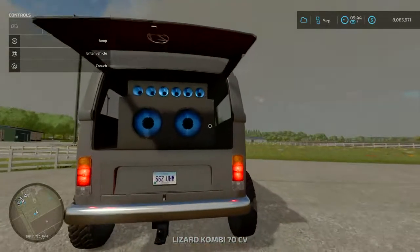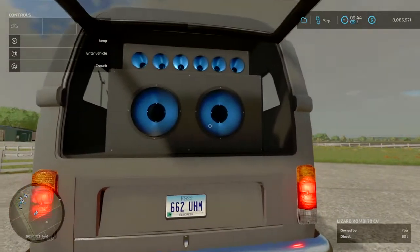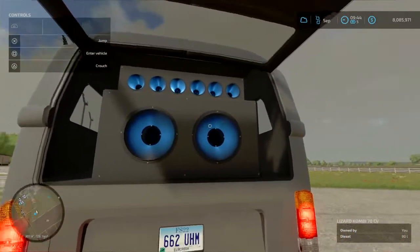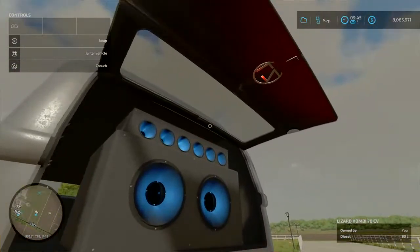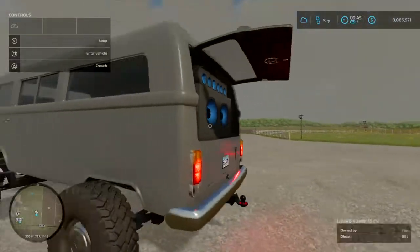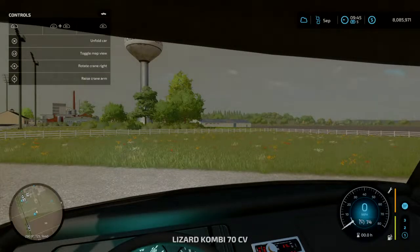We got big old boom boom speakers back here — I think there's a 2x12 or something like that. Put some nice LEDs in there, they're looking pretty fresh, not gonna lie.